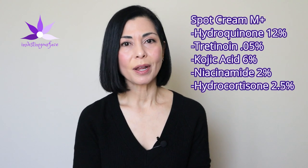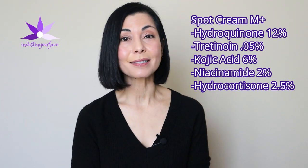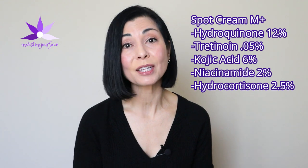Mine was formulated with hydroquinone 12%, tretinoin 0.05%, kojic acid 6%, niacinamide 2%, and hydrocortisone 2.5%. As recommended by my Muesli dermatologist, I switched to a formula without the hydrocortisone after eight weeks. And as most dermatologists recommend and what research supports, I stopped and took a break from the hydroquinone after three to four months to avoid any potential side effects from long-term use.